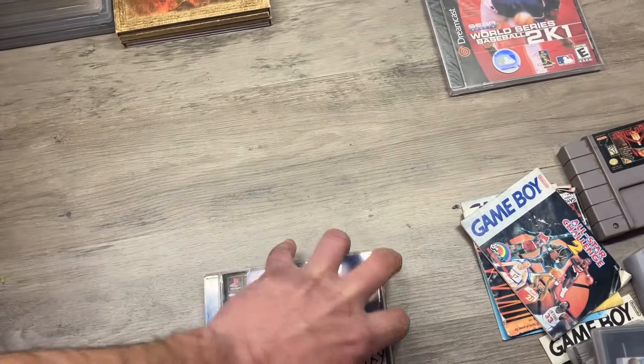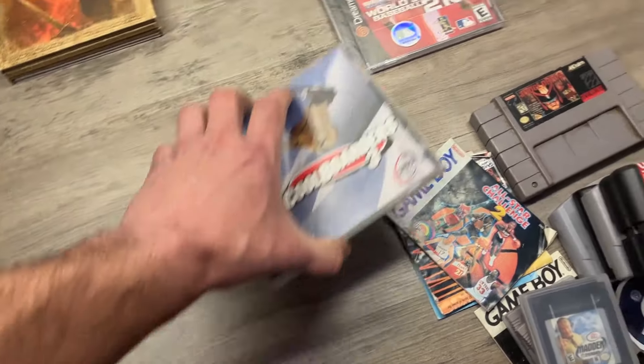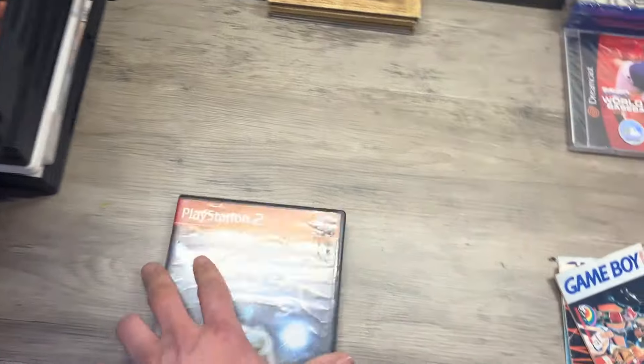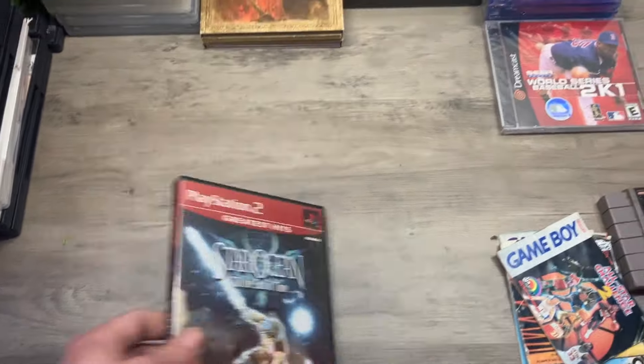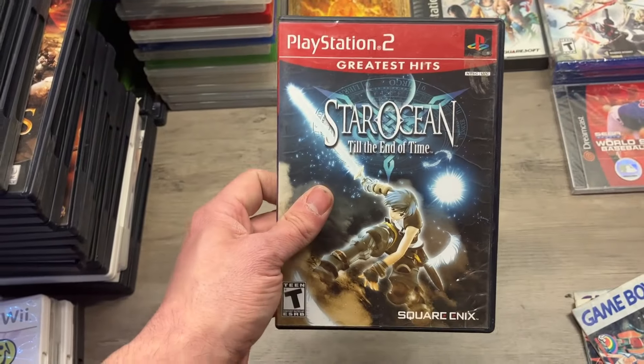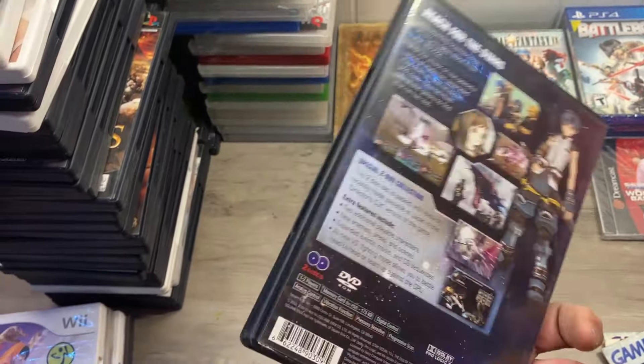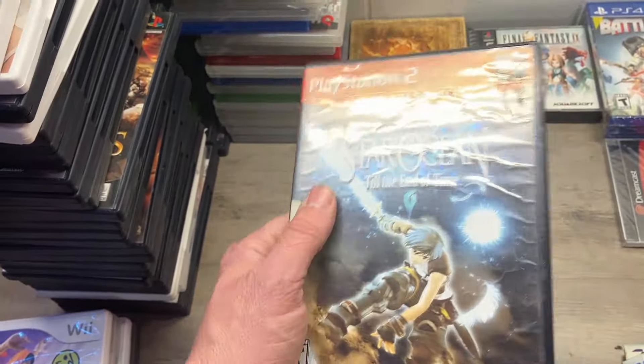Cool Boarders 3 for PlayStation 1 — not in there, case only. Boo. Star Ocean — I checked out a couple of these and they weren't that valuable. But remember: anime stuff, PlayStation 2 era or earlier, usually pretty good. We'll have to look into this one.